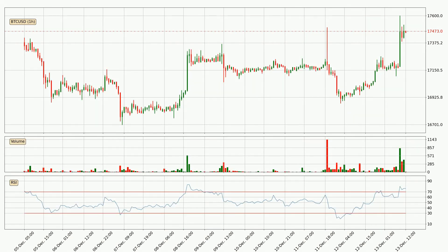Moving to the hourly relative strength index, the current hourly RSI of 76 is in the upper region, which means that the price is being overbought and a rebound or a consolidation is possible.